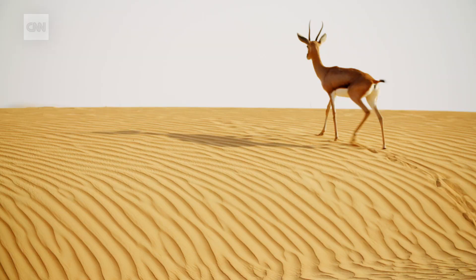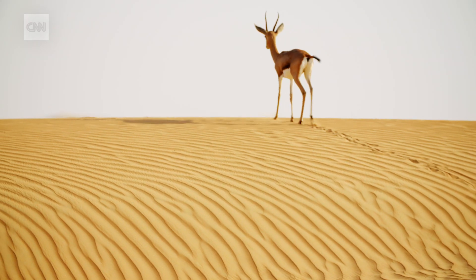Arabian gazelle up ahead of us. My name is Greg Simkins. I'm the conservation manager at the Dubai Desert Conservation Reserve.